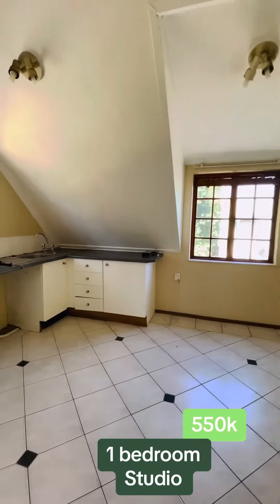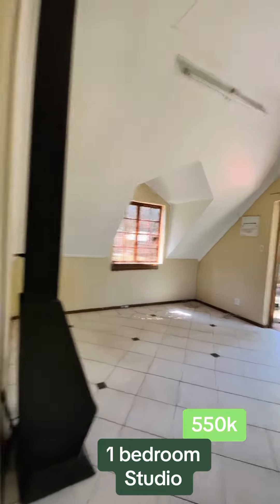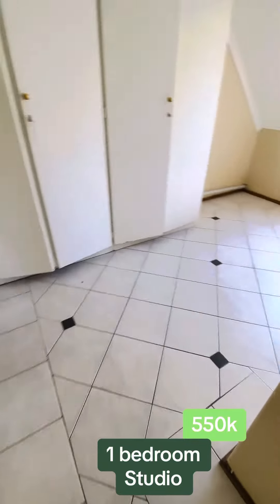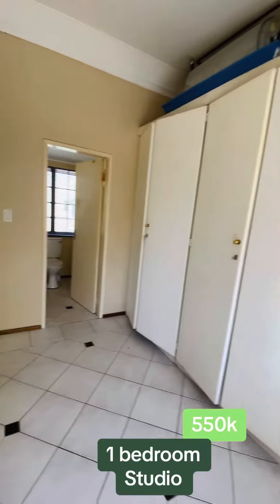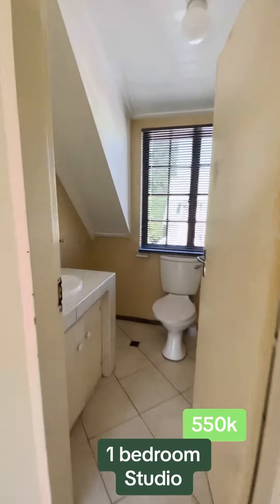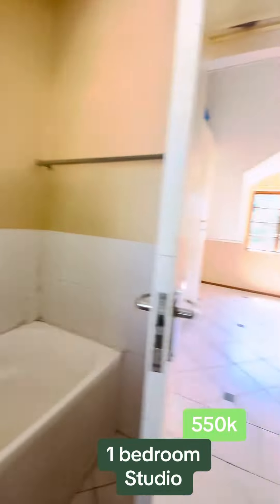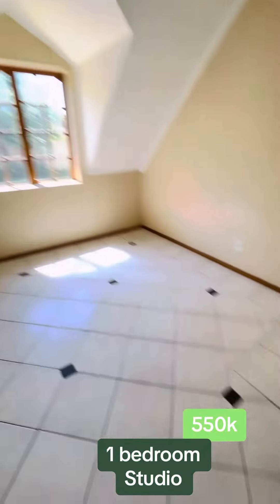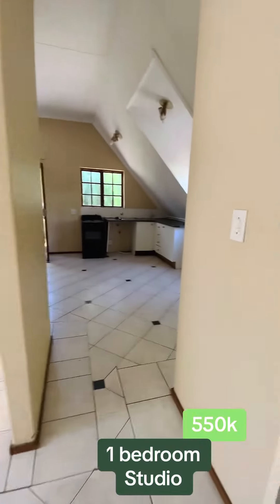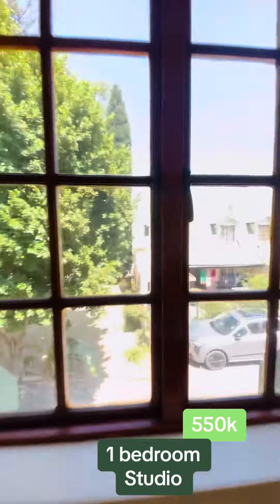So this is the studio section of the unit — open plan dining and living space. It's got this cute fireplace in there as well. And here is the bedroom, which is hidden away by a wall, which takes away the aspect of it being a bachelor. The bathroom, one more look, and let's head on back to the living space — that's the kitchen, dining area, and the outside.